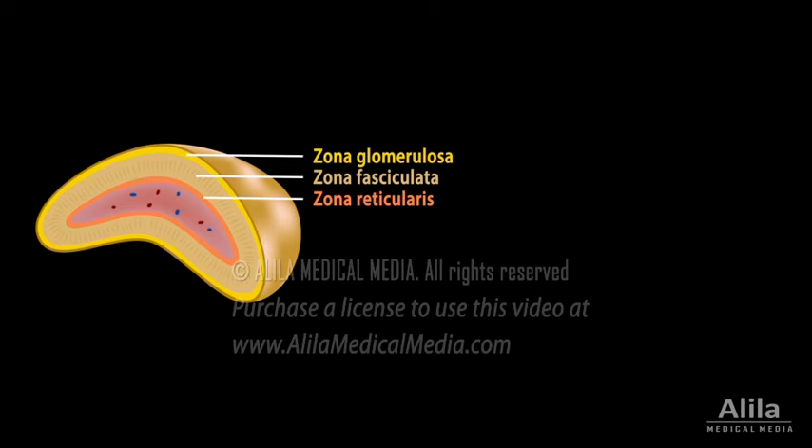The cortex has three layers: zona glomerulosa, zona fasciculata, and zona reticularis. Each layer secretes its own set of hormones.